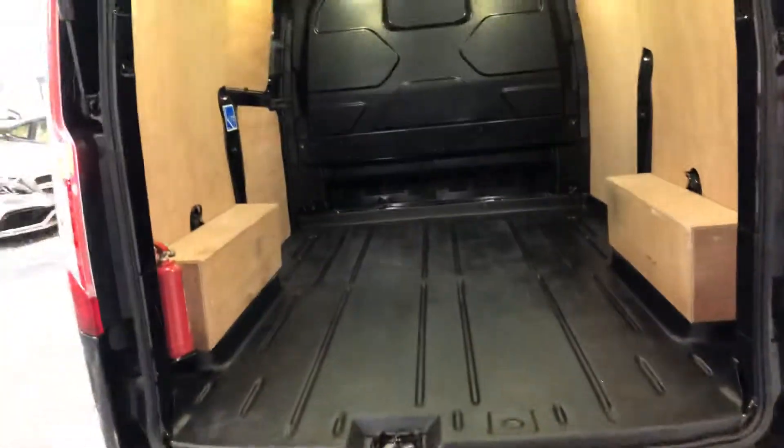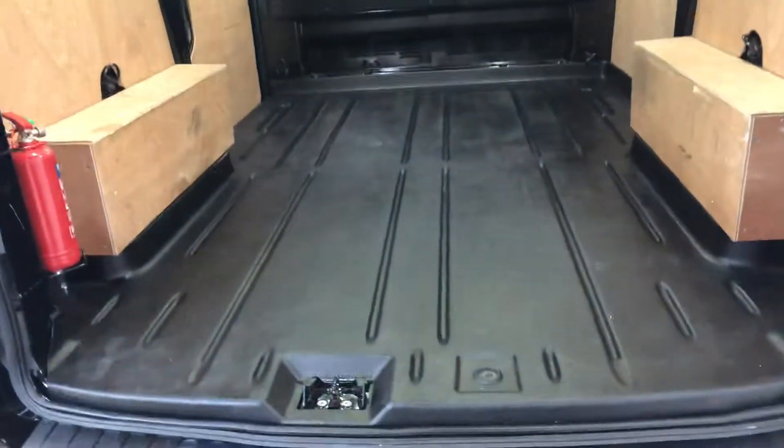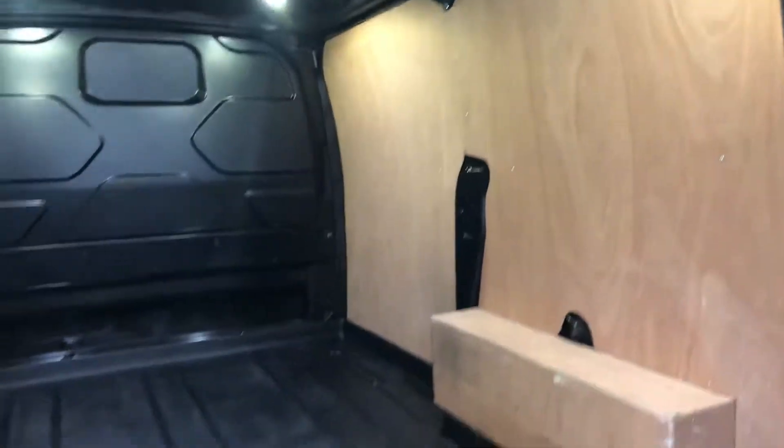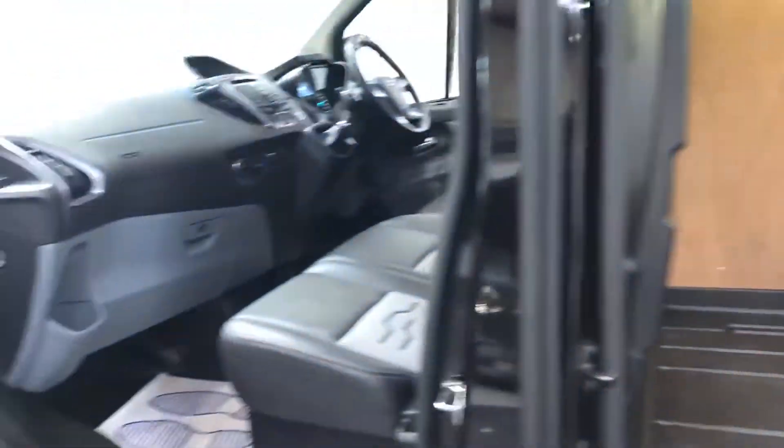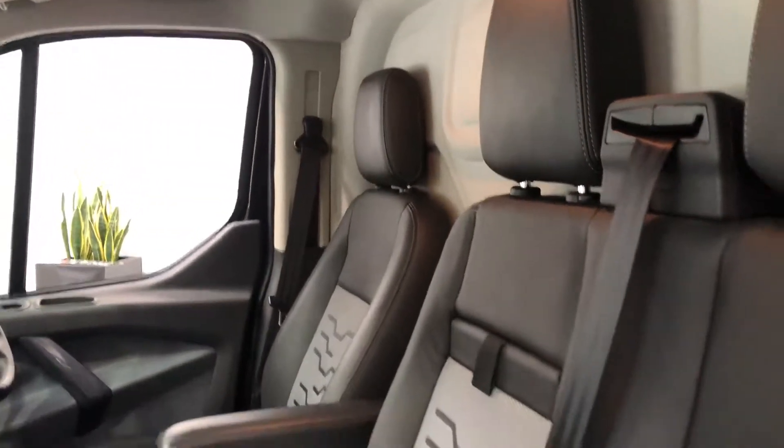You've got a reversing camera, sat-nav, and heated seats. We've got the side door as well. Inside, there's a full leather interior — and as I said, the seats are heated.